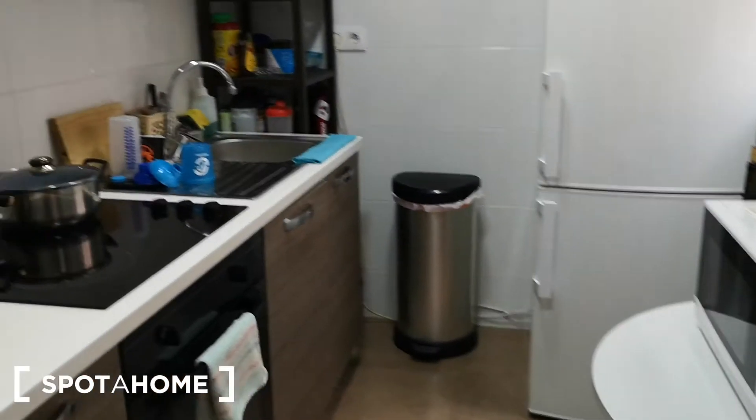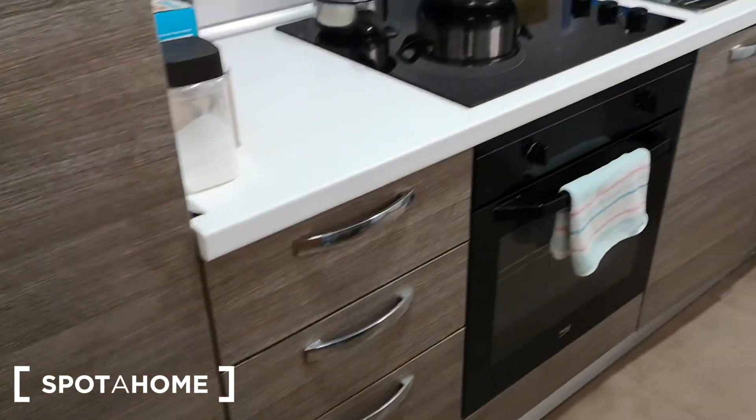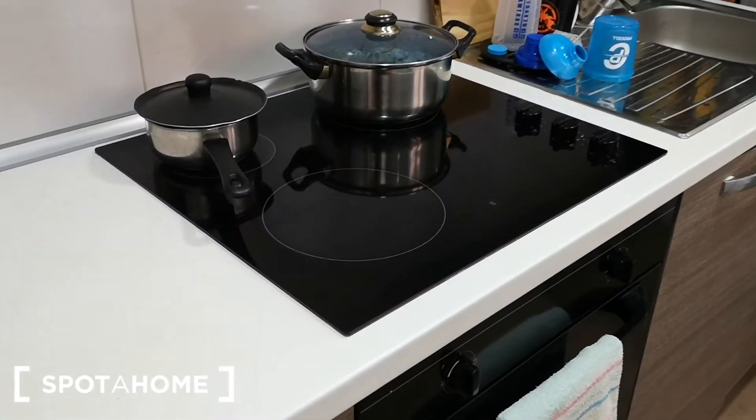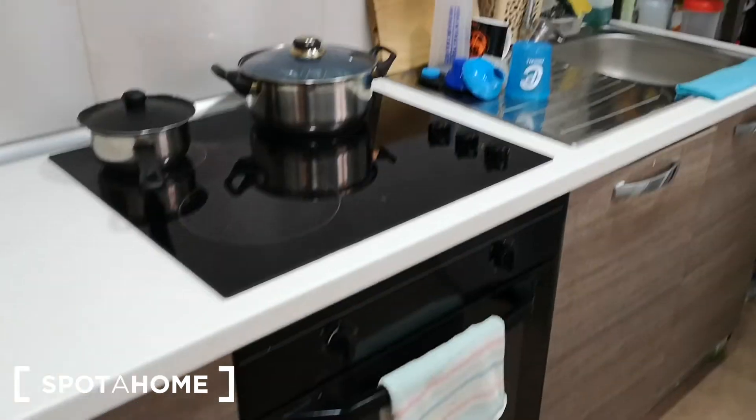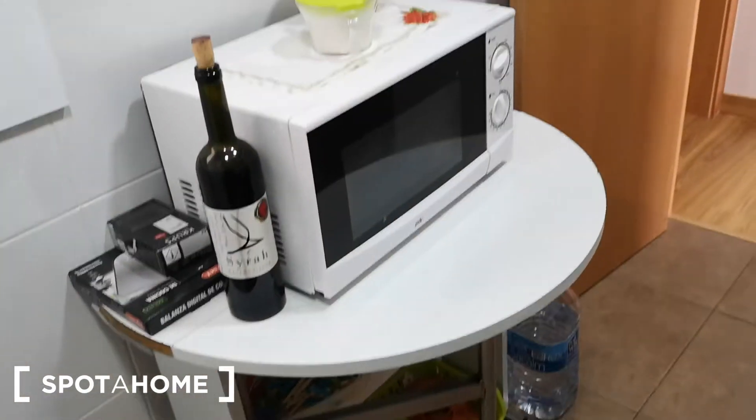In the kitchen we have everything you need to cook. It's completely equipped. Over here we have three electric stoves. We have an oven, the sink, some shelving, the fridge with freezer, trash bin and this table with the microwave.